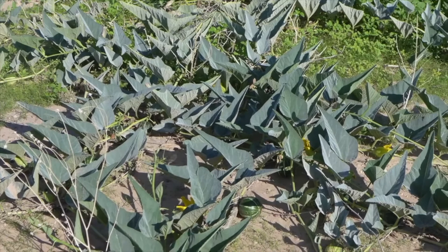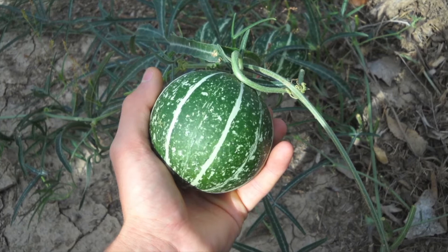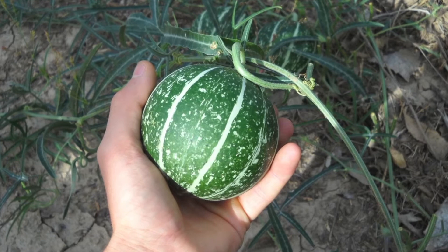It clings to the roadsides in central and western Kansas and is ideally suited to the plains, having adapted to semi-arid climates and sandy soil. It does not require a lot of rain.